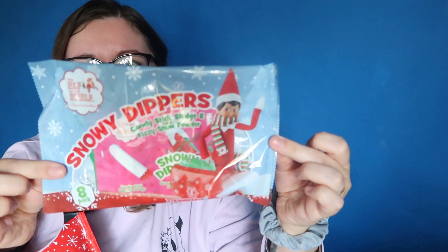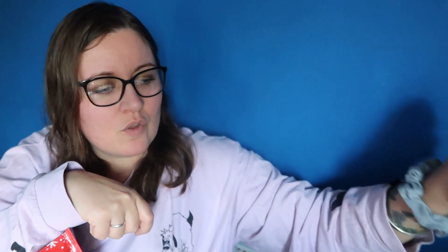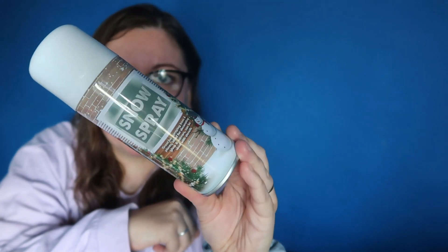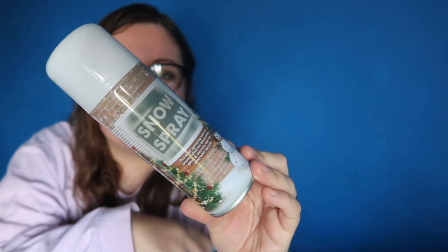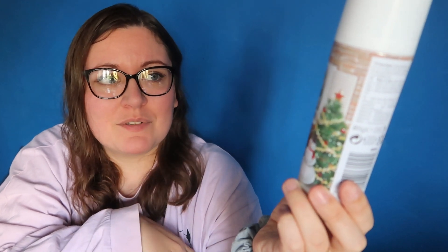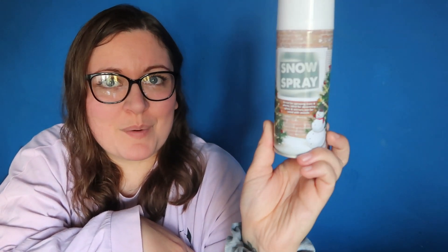We then have snowy dippers — these are going to be put in a treat bag. They're just like the sherbet lolly dips — you lick the lolly and then dip it in the sherbet. Strawberry and apple flavours, a pack of eight, and that was a pound. They have a few sweets this year with the Elf on the Shelf design. I also got some spray snow for a pound — I do window displays for all the holidays. I got some snow spray to do around the windows as part of the window display.